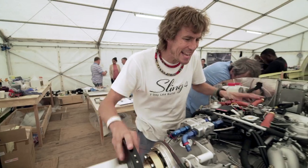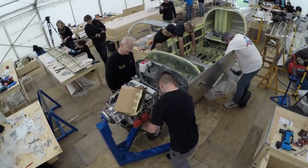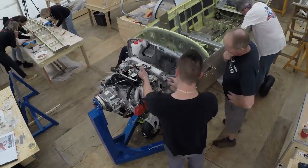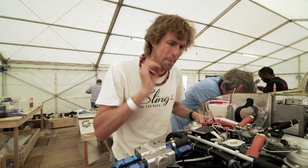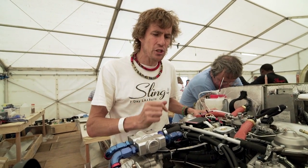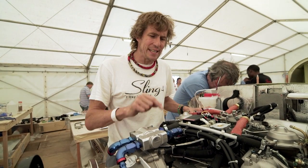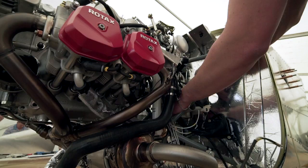The motor went on yesterday late and today we have been putting the infrastructure around the engine in. This is a very high technology engine — a modern aircraft engine. It's only 1,280cc, it's turbocharged, and it's very powerful for its weight.